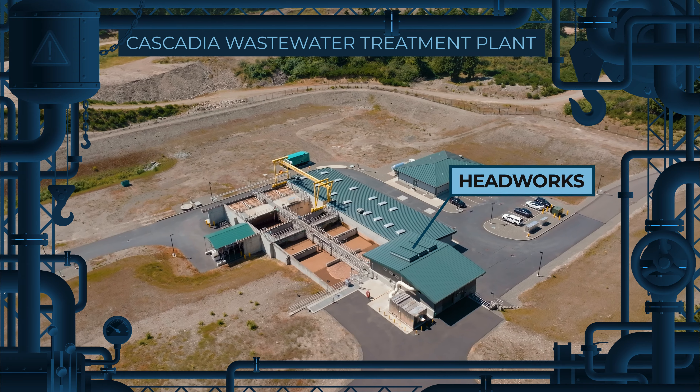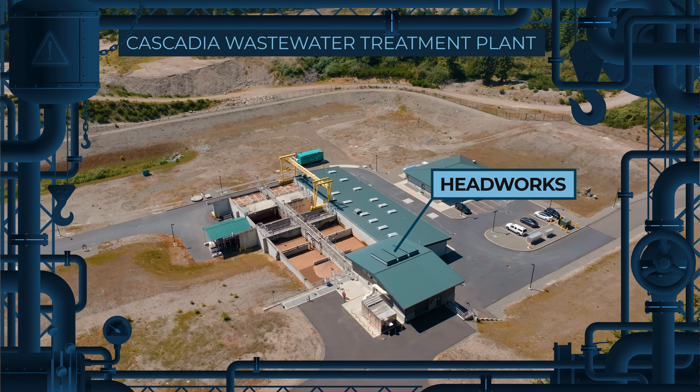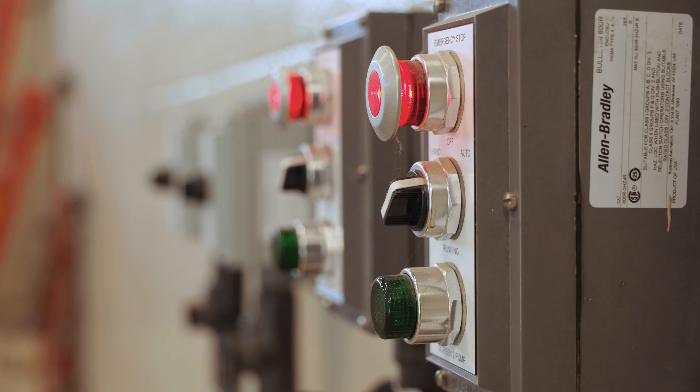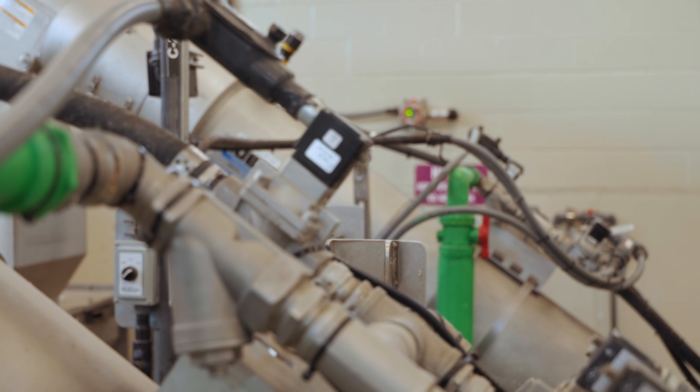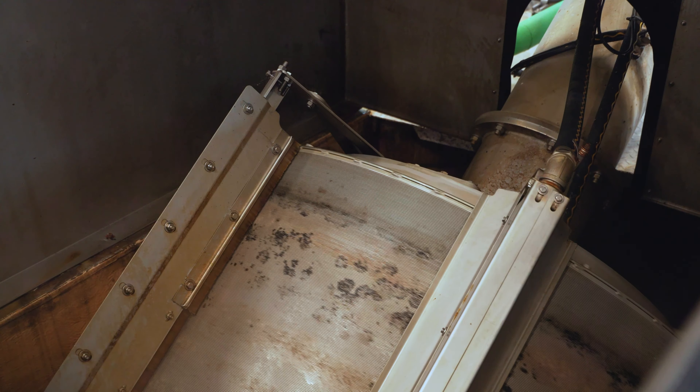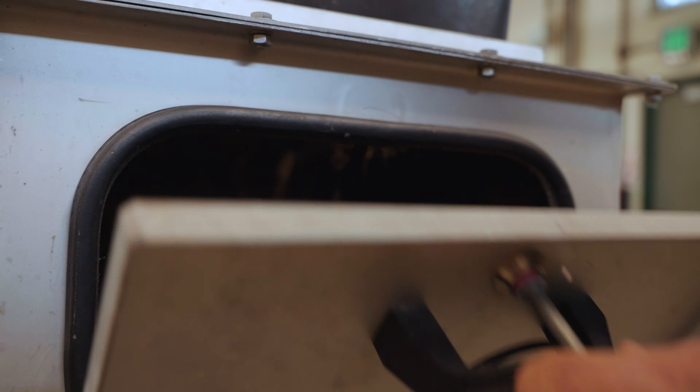The process starts over here in the headworks where the water is brought in and screened. This is where all the wastewater begins its journey through the process. This piece of equipment is a fine screen. Its main job is removing large matter from the wastewater as it comes into the facility.